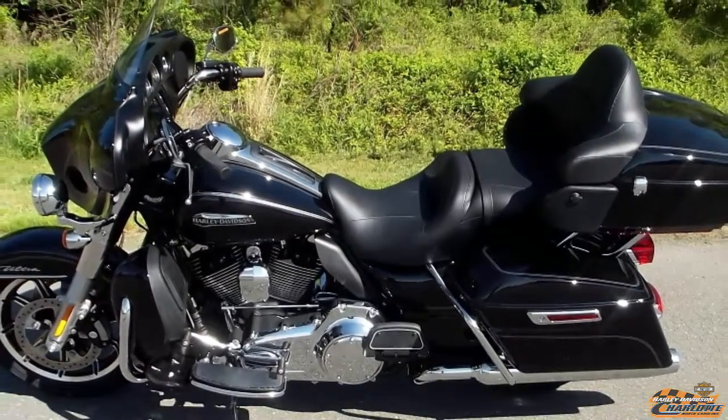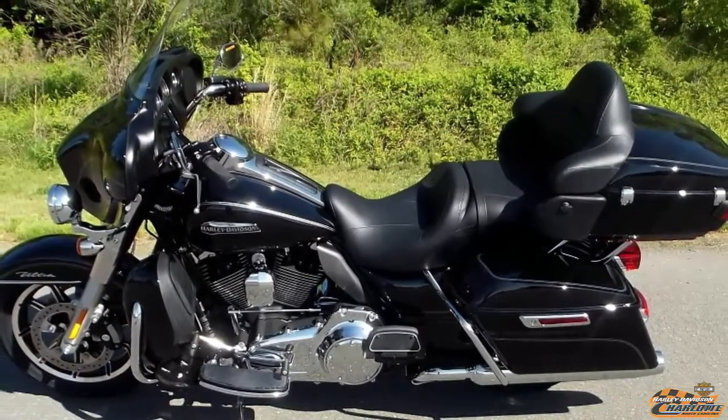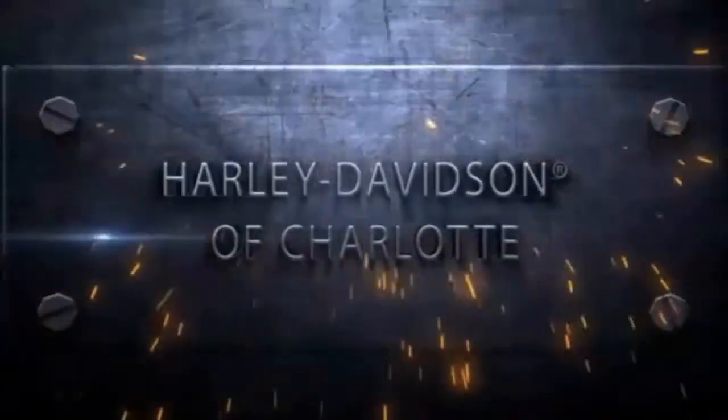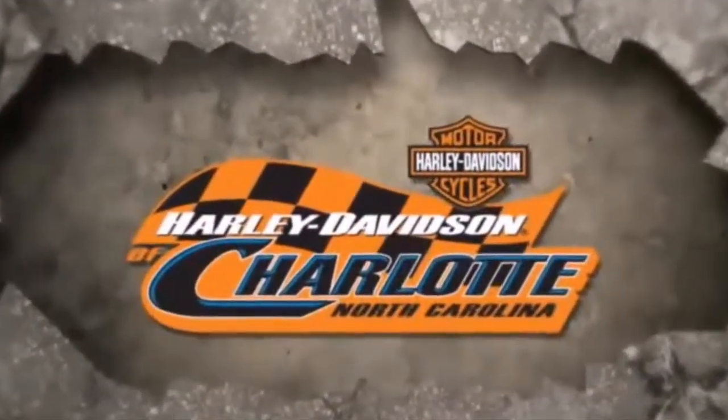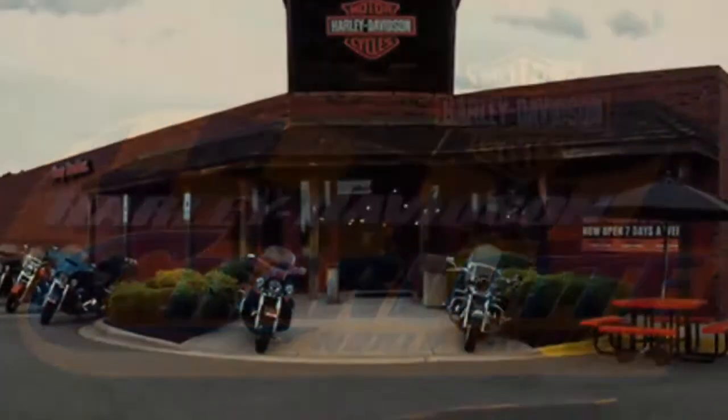Harley Davidson of Charlotte, located on Independence Boulevard in Matthews.